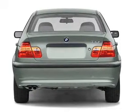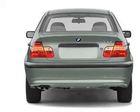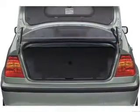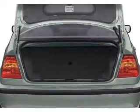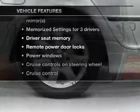Stand out from the crowd with premium wheels. Treat yourself to a premium sound system. The anti-lock braking system will keep you safe on the road. Power and reliability are a great combination — this vehicle has both. Plus enjoy these notable features that are included in this vehicle.